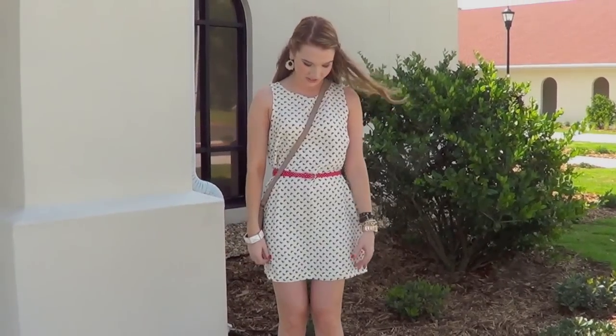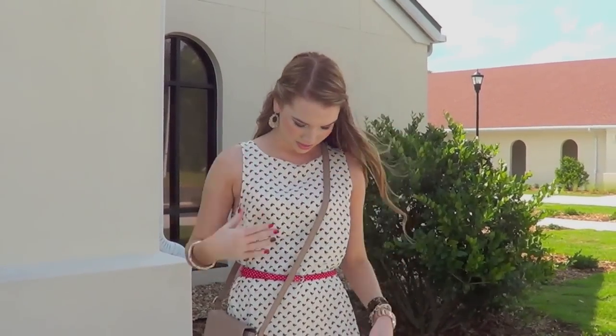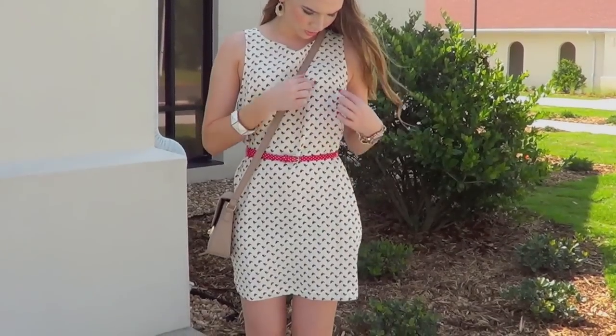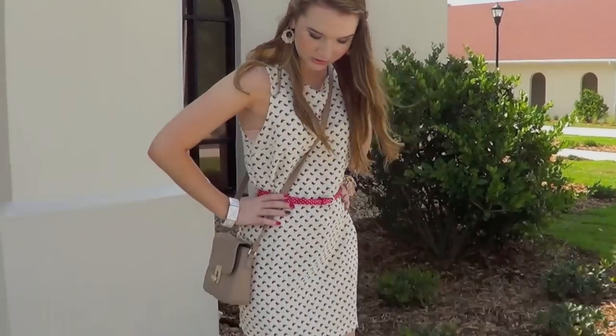I'm wearing this cream colored dress from Forever 21. It has a straight across neckline and some little red and navy birds or floral detailing — I don't really know. Then I have this tiny little red belt from Forever 21 to cinch it in at my waist.